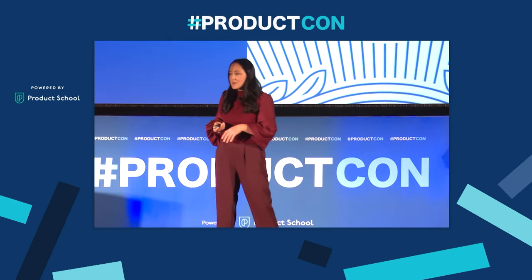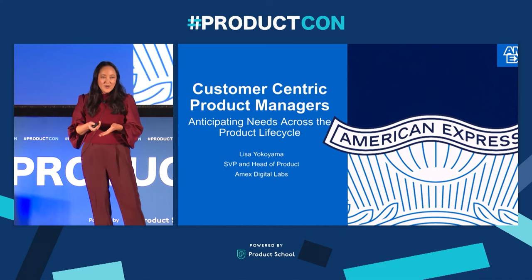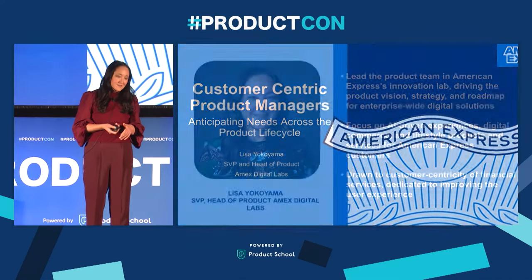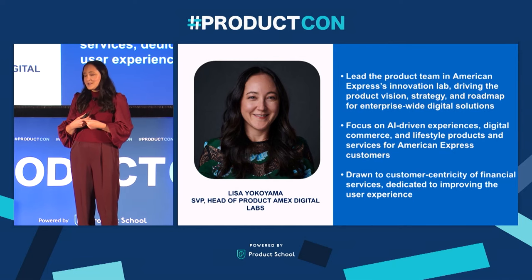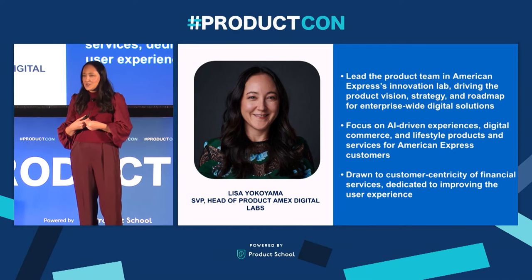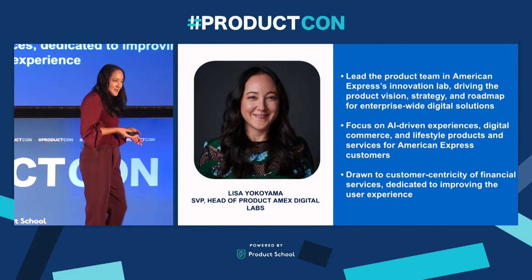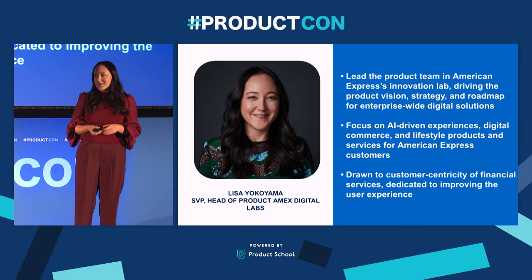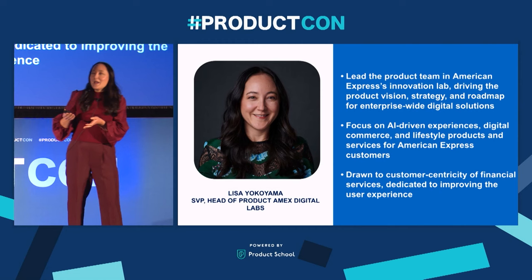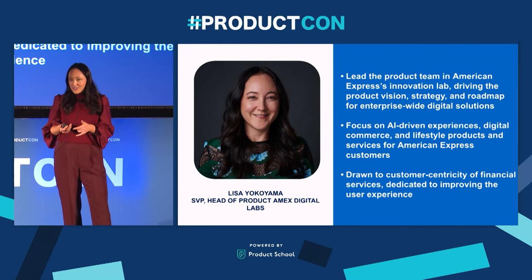I'll share some examples about how we stay close to the customer over the course of our product development process as well. I am the head of our product team in American Express's Innovation Lab — it's called Amex Digital Labs. We focus on creating new products in the categories of payments, commerce, and lifestyle. I've been doing product for the past 12 years, and through that experience, I've realized that I love the customer centricity of product and financial services.